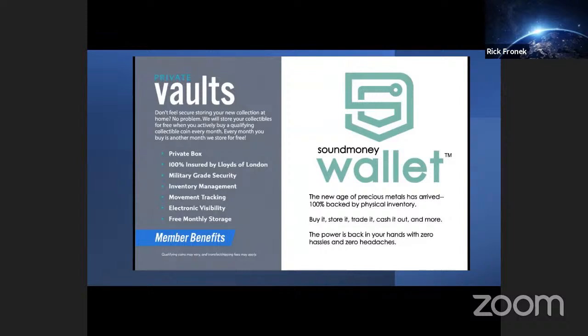These private vaults are 100% insured by Lloyd's of London, military-grade security, with inventory management, movement tracking, and electronic visibility. One of the coolest member benefits is free monthly storage in your own vault. Perhaps one of the most exciting things we've done at 7K as a member benefit is the Sound Money Wallet. This is a new age of precious metals. It's 100% backed by physical inventory. You can buy it, store it, trade it, cash it out, and more. The power is back in your hands with zero hassle and zero headaches.